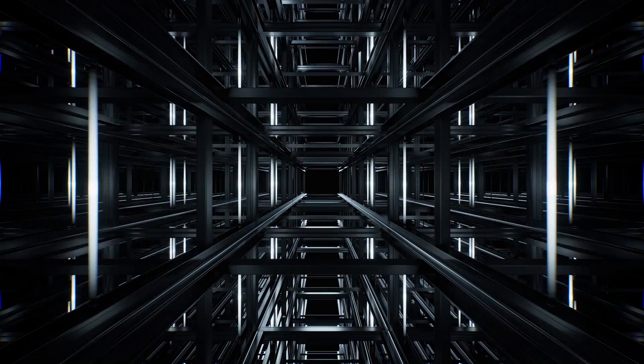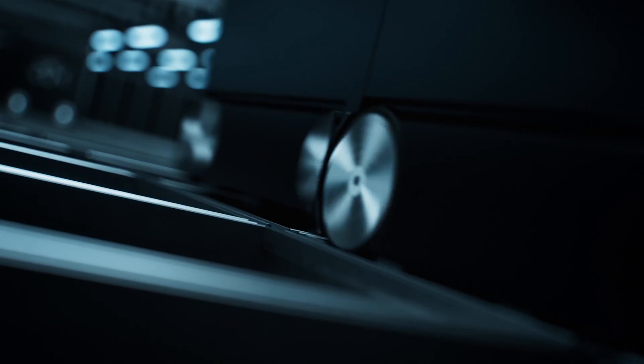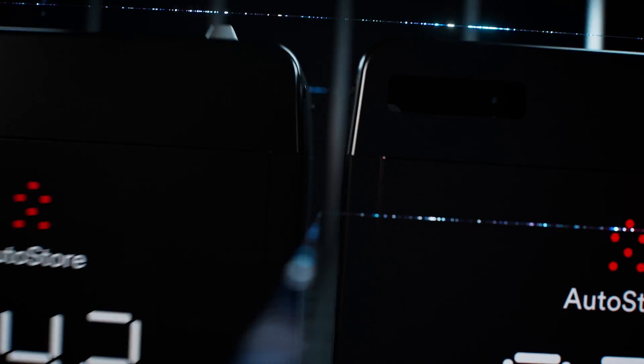The double-double track grid provides an extra highway for goods to travel. This gave us the opportunity to refine our traffic algorithms, allowing tighter and more sophisticated driving patterns to take place.